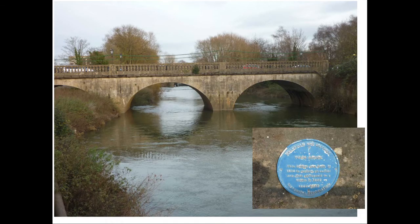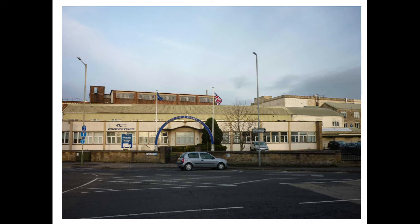We now come to the town bridge, which carries the Bath Road across the River Avon. A stone bridge with four arches was built in 1814 to replace the previous wooden structure, which collapsed during a storm in 1809. It was widened in 1929. North-east of the bridge is the vast Cooper Tyres factory, formerly Avon Rubber, which has been a major employer in the town.